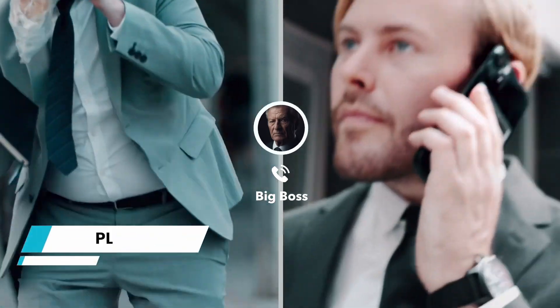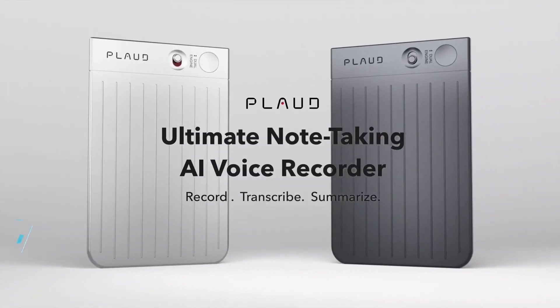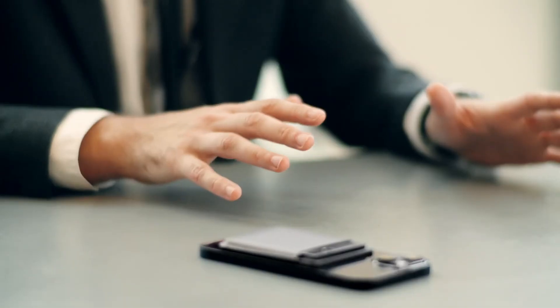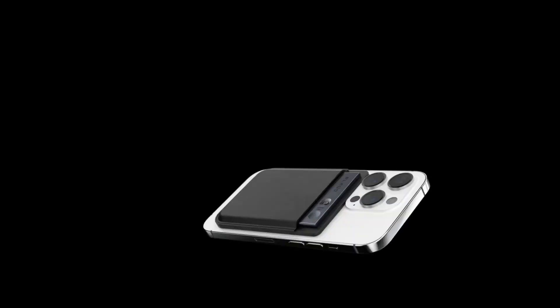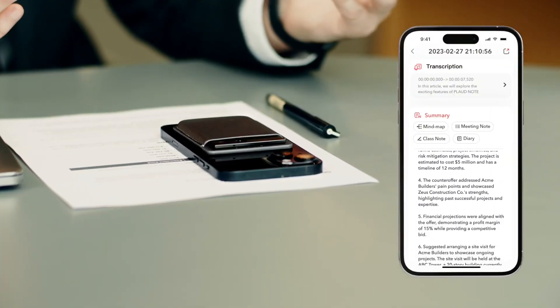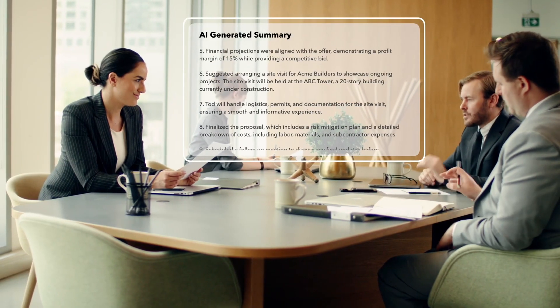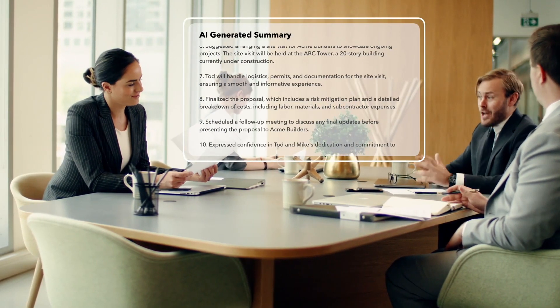Plotnote, the world's first artificial intelligence voice recorder powered by ChatGPT, is now available. Plotnote records high-quality meetings, phone conversations, and voice memos everywhere you go. Recordings are carefully transcribed into accurate words and promptly summarized into meeting notes, mind maps, to-do lists, and more using the AI services in the dedicated app.